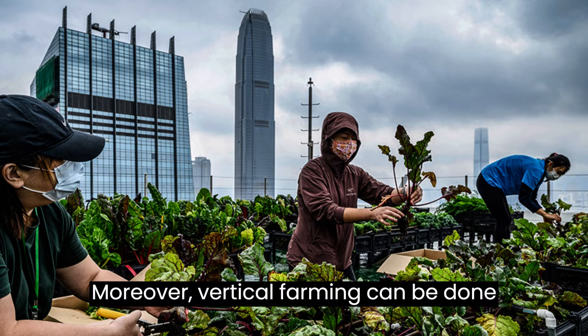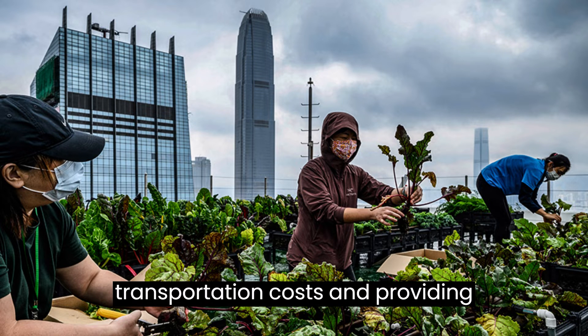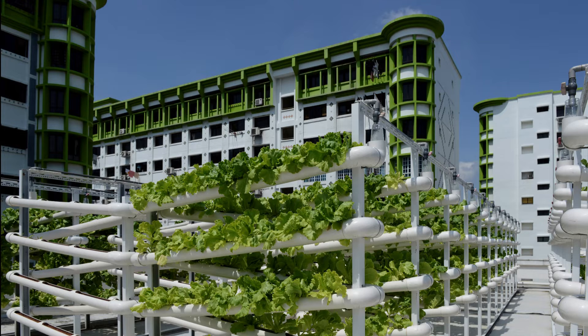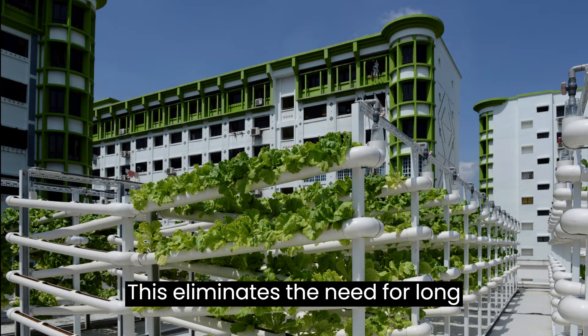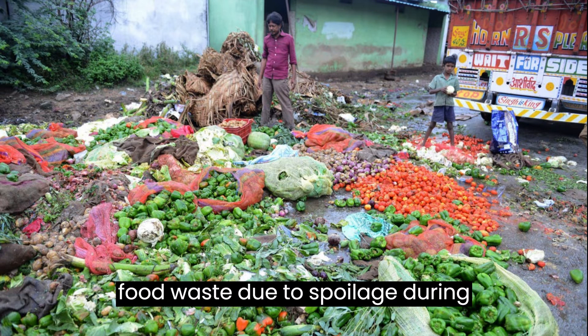Moreover, vertical farming can be done indoors or in urban areas, reducing transportation costs and providing fresher produce to consumers. This eliminates the need for long-distance shipping, which can lead to food waste due to spoilage during transportation.